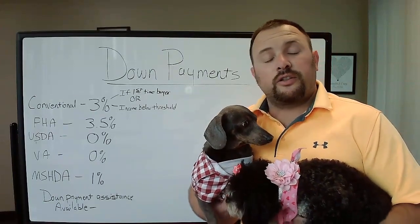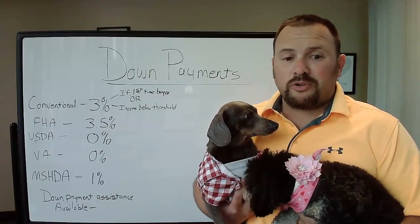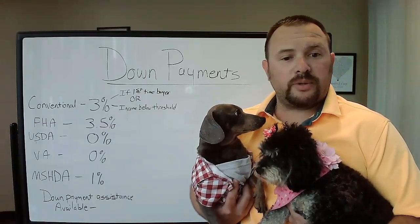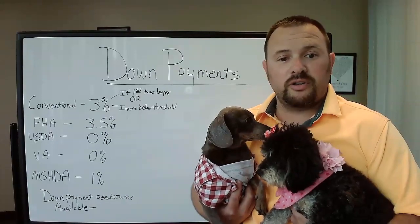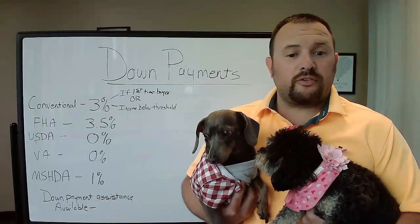FHA — 3.5% down, and that includes one to four family units. USDA, or Rural Development Loan, is zero down, and the VA loan can typically be available with zero down as well.